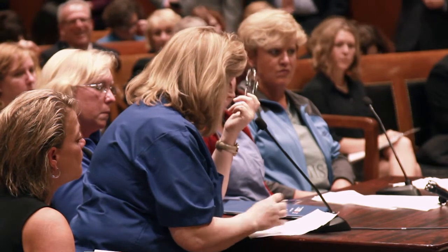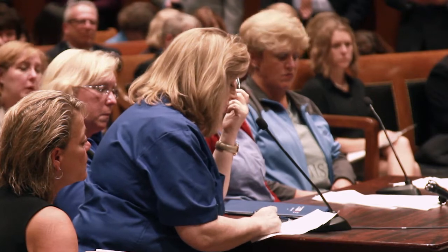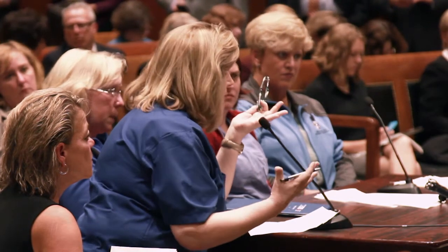Nurses will be trained in the donning and doffing of PPE, and ongoing drills will be conducted. The donning and doffing will use the buddy system, which is critical. There will also be a simulator lab set up for learning how to properly draw labs, start IVs, and perform other invasive procedures while wearing the gear, because it is cumbersome and we are not used to it.